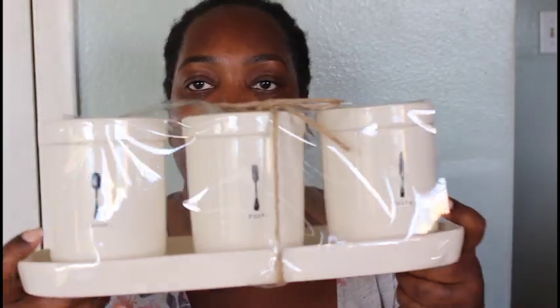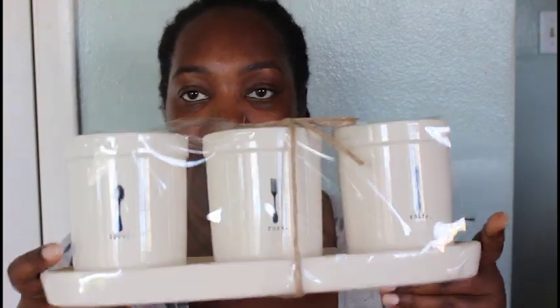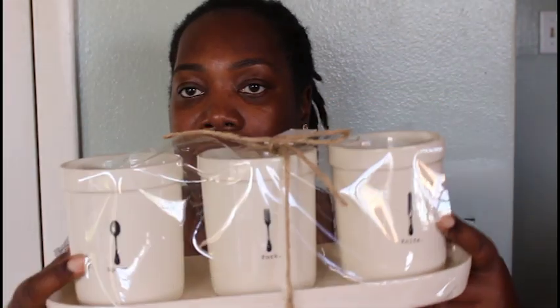So this is the spoon, fork, and knife set — these little cups that almost look like planters. I was dying to get this; it's really cute if you're having a little dinner party and want to stick your utensils in here. This was $19.99. This is the icon set, meaning it has the little picture with the word on it.